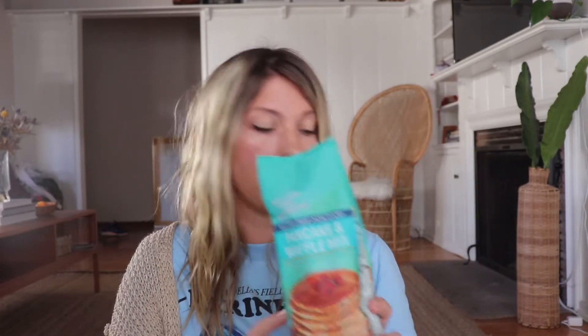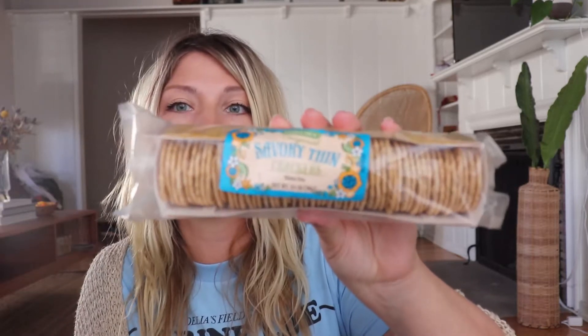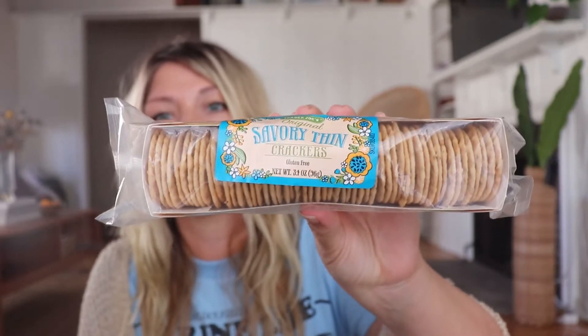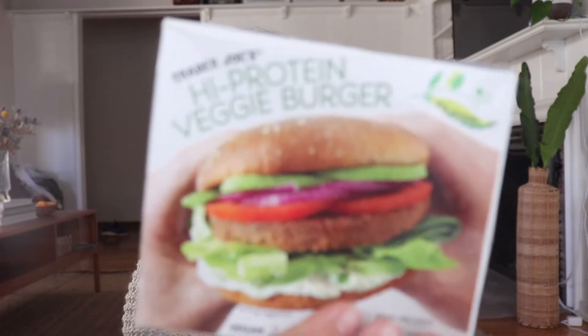These are my favorite crackers at Trader Joe's. I have three packs. I eat them with salad as a little crunch — kind of like a crouton.